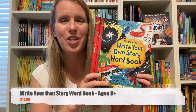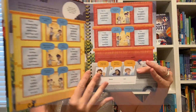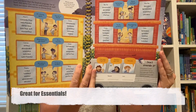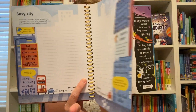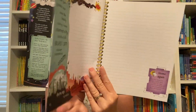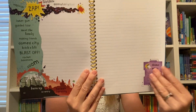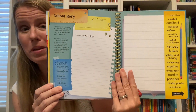If you have a child going into Essentials, I highly recommend the Write Your Own Story Word Book. This is almost like a mini thesaurus and an activity book in one. It's going to help you engage your child's senses and use different words to describe feelings and things they see, and really help them in revising their stories for IEW.